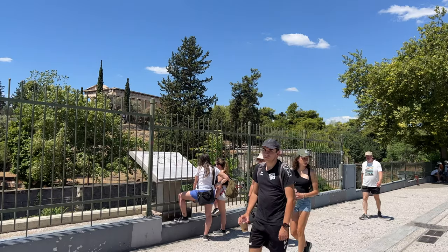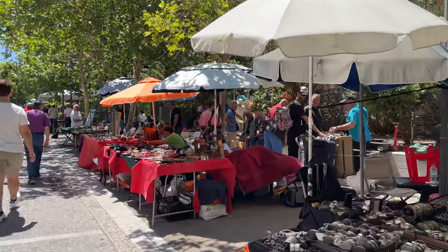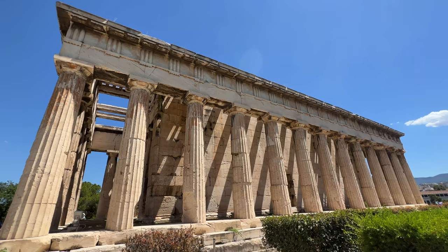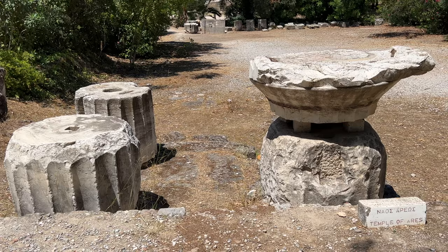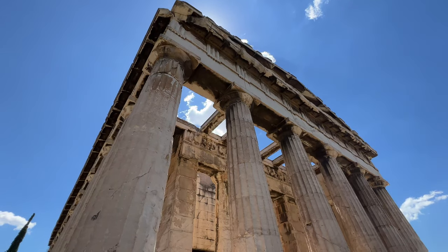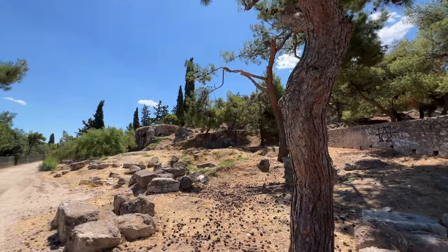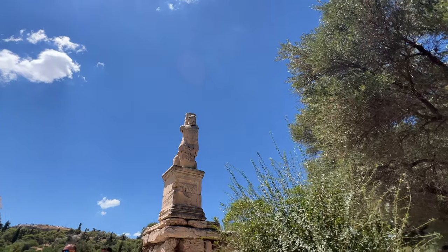The walk between the Acropolis and Ancient Agora is really pleasant — a nice walking street with plenty of cafes and restaurants along the way. The Ancient Agora is located on the northwest slope of the Acropolis. It was a meeting place for the people of Athens where the likes of Sophocles and Socrates would meet. The Temple of Hephaestus is the centerpiece of the sprawling complex, surrounded by shady trees and walking trails offering a peaceful escape from the city.